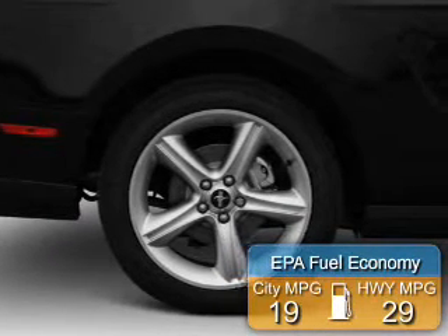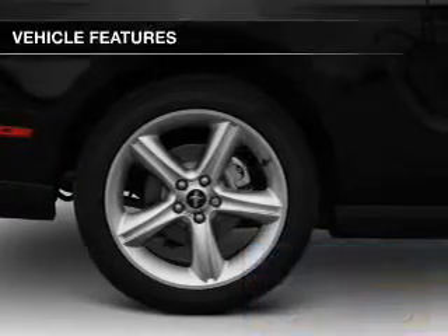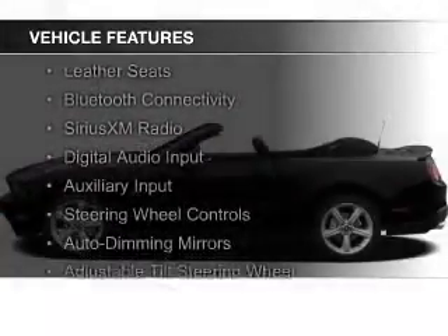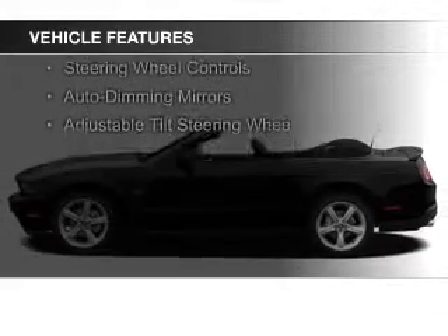Great fuel efficiency saves you money by requiring fewer trips to the gas station. The features include a power convertible top, electric trunk, leather seats, Bluetooth connectivity, and Sirius XM satellite radio.